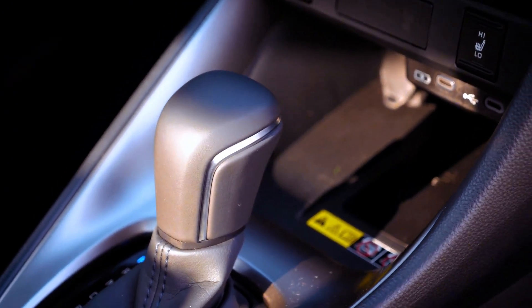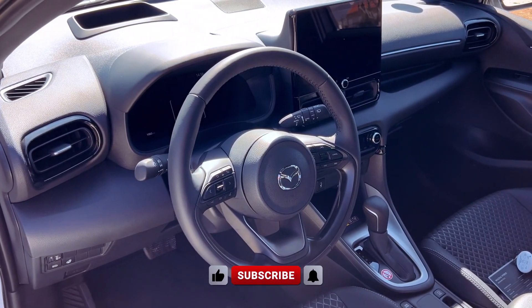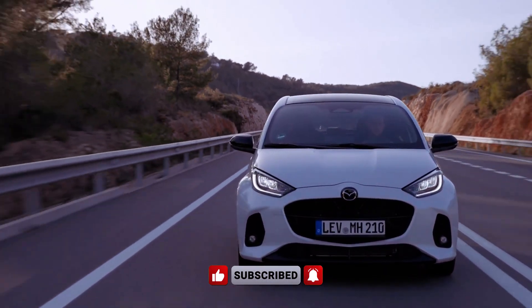With its attractive pricing, competitive features, and strong efficiency figures, the 2024 Mazda 2 Hybrid emerges as a compelling choice in the hybrid hatchback segment, poised to captivate drivers seeking a balance of style, performance, and eco-friendliness.